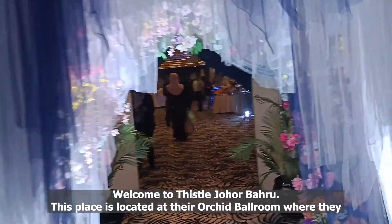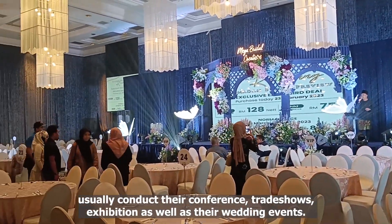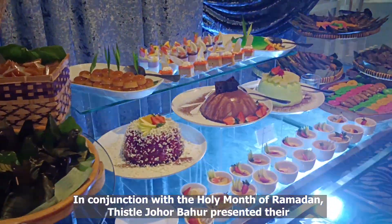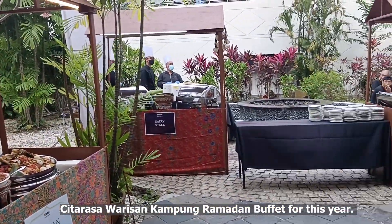This place is located at their Orchid Ballroom where they usually conduct their conferences, trade shows, exhibitions, as well as wedding events. In conjunction with the holy month of Ramadan, Tissel Johor Bahru presented the Chita Rasa Warisan Kampung Ramadan Buffet for this year.